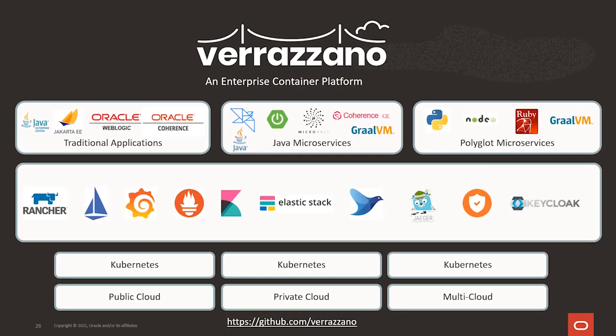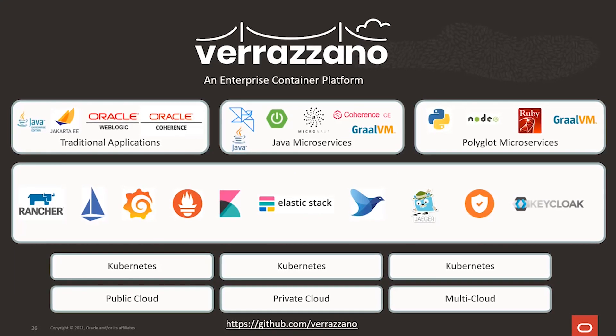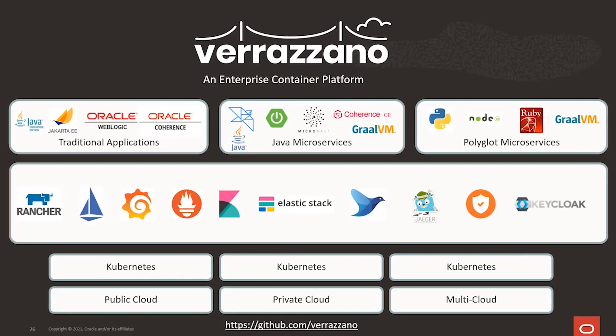I'm Alexa Morales, and my guest today is Dave Cabellos, product manager for Verrazzano, a new open-source enterprise container platform. So from what I understand, Verrazzano comprises a set of open-source components for running Java workloads across Kubernetes clusters, and it also can automatically wire metrics to monitoring tools like Elasticsearch, Prometheus, and Grafana. So how did you choose those tools, and how do you package them?